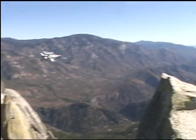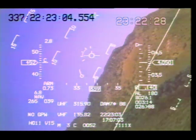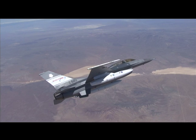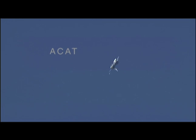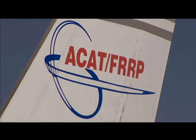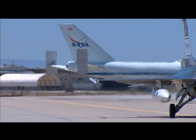Flying an F-16 isn't for the faint of heart, especially during a flight test for the ACAT project at NASA's Dryden Flight Research Center. Automatic collision avoidance technology has been a joint effort between NASA and the Air Force for 25 years, but its implementation is just on the horizon.